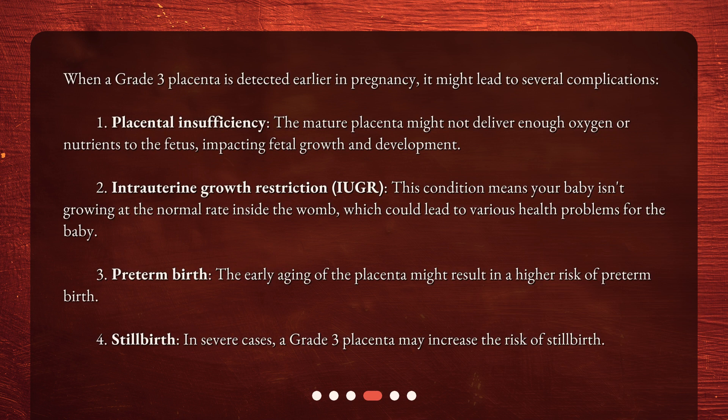When a Grade 3 Placenta is detected earlier in pregnancy, it might lead to several complications. First, placental insufficiency: the mature placenta might not deliver enough oxygen or nutrients to the fetus, impacting fetal growth and development.